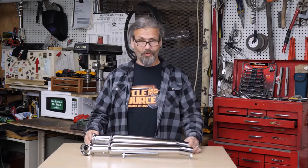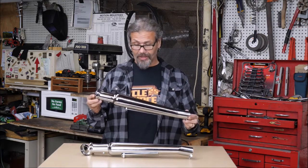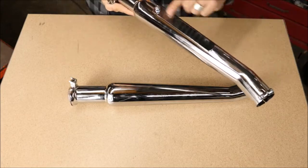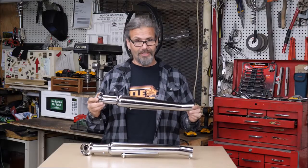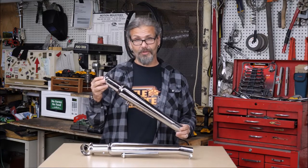Today's Spotlight, we're going to take a look at the Wyatt Gatling Chrome Upsweep Megaphone Pipes. A lot of you guys from the chopper world will know that we call these cocktail shakers because of their shape. It's a great, easy way to give your bike a custom look. These ones come with embossed flaps on the end, that's kind of nice.